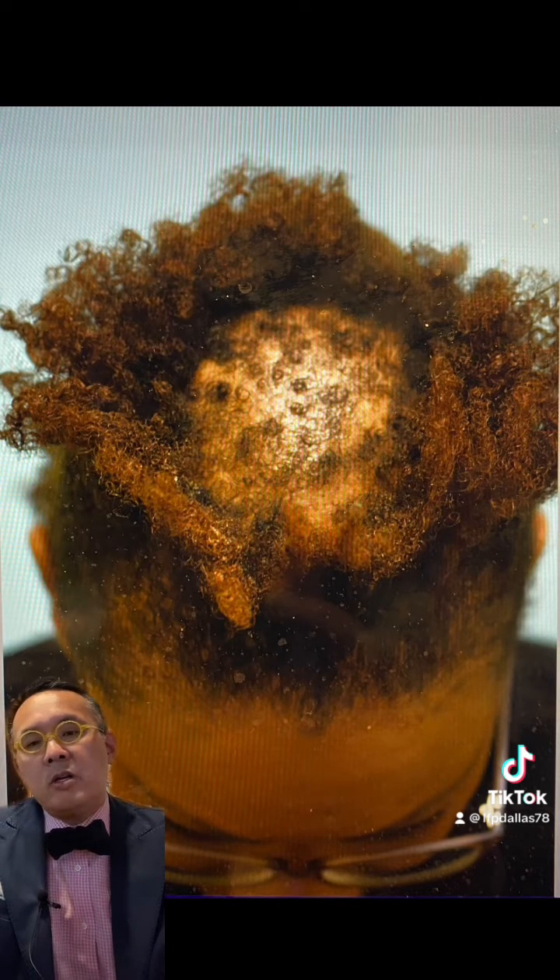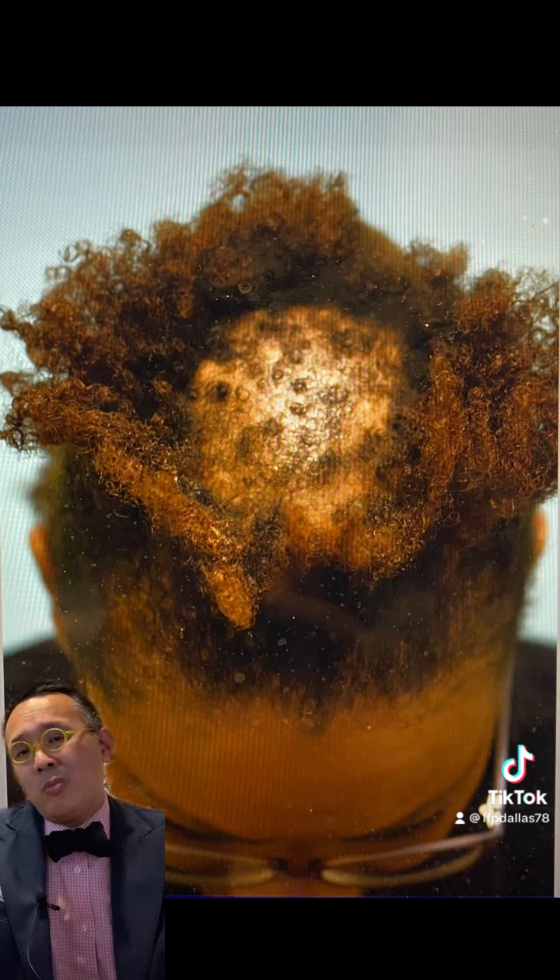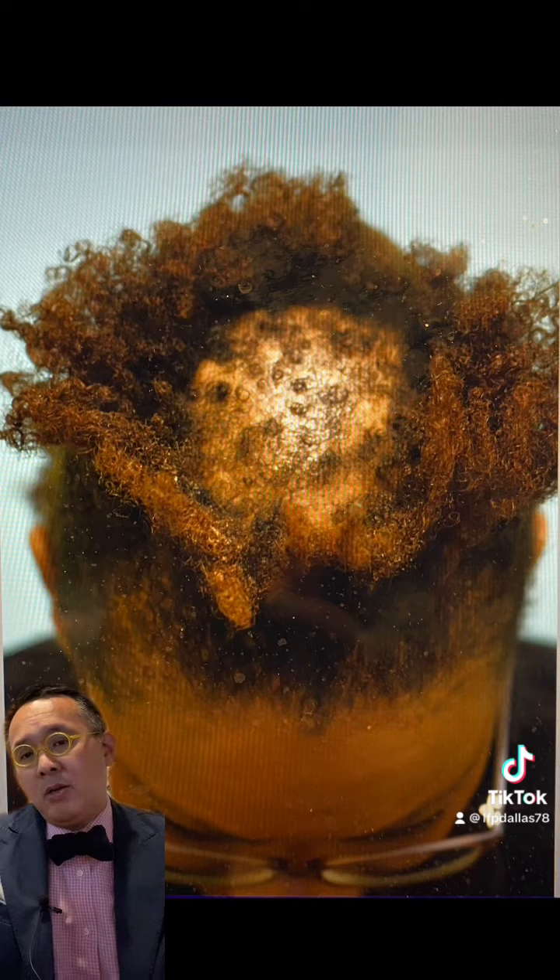I just saw an African-American gentleman this last week who had a transplant done somewhere else — all his grafts failed. Guess what? Because a doctor doesn't know what he's doing and misdiagnosed this.